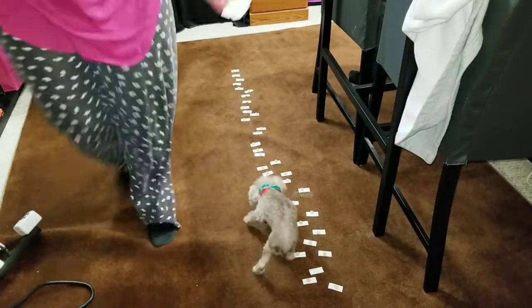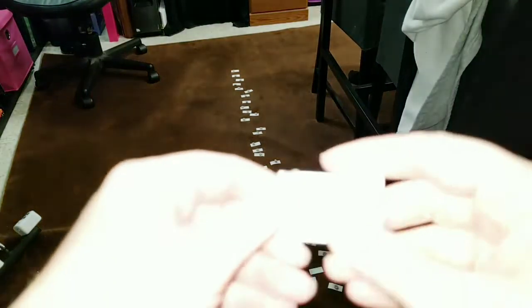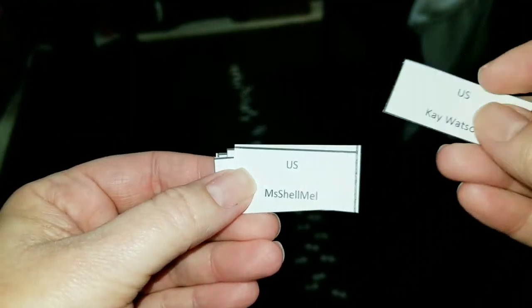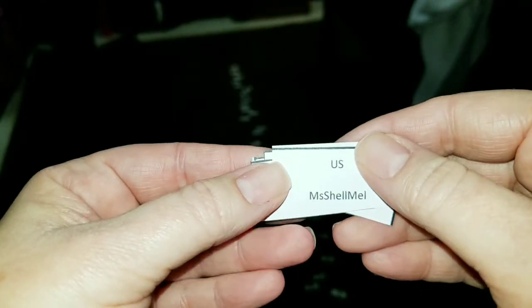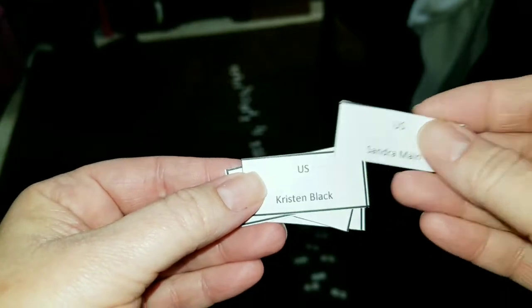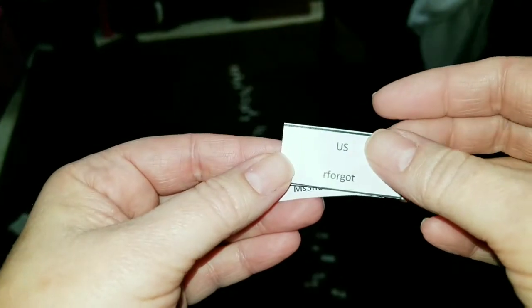Let's see who she picked for the US! We have Kay Watson, Ms. Shellmo, Sandra Mayne, Kirsten Black, and R. Forgot.